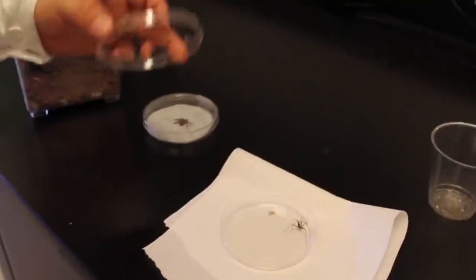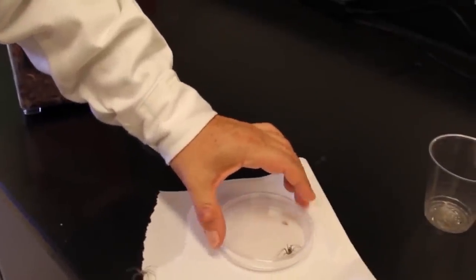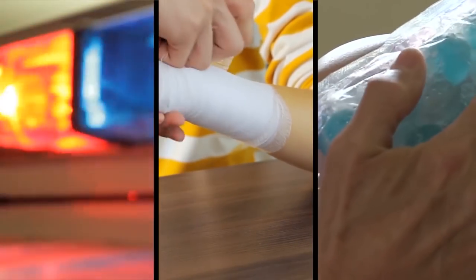While only an estimated 3% of cases are fatal, experts warn people to err on the safe side by checking for spiders before sticking their hand or foot into a dark space. If a Chilean recluse bites, it's recommended to clean the wound, apply ice, and get to an emergency room.